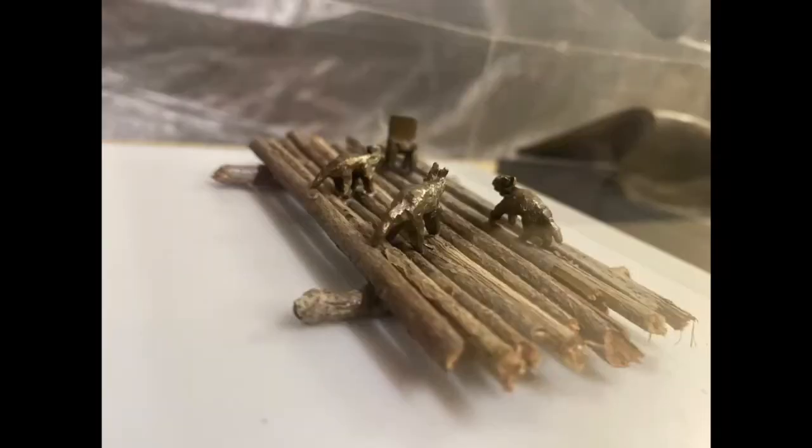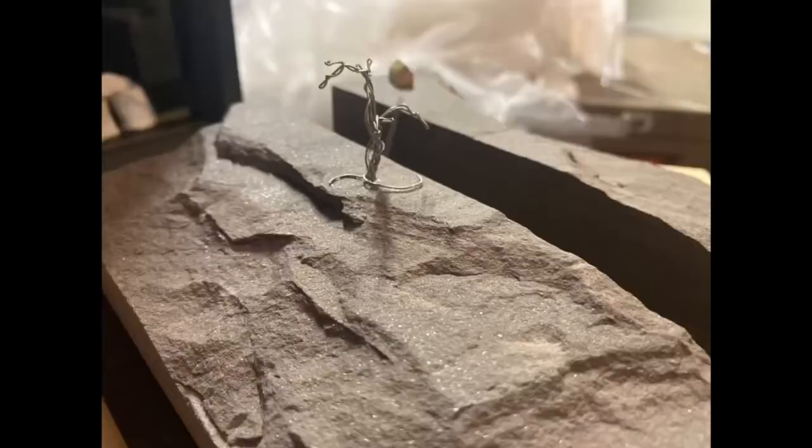It just completely changes their perspective and takes them out of where they are and puts them in another place. You also use a lot of earthy materials like metal and wood. Why are you drawn to those materials? I use whatever material would work for the scale.